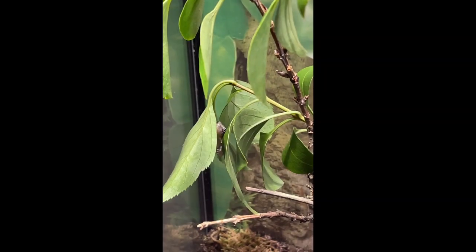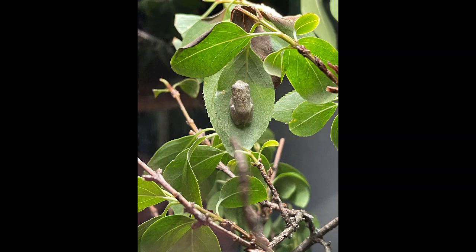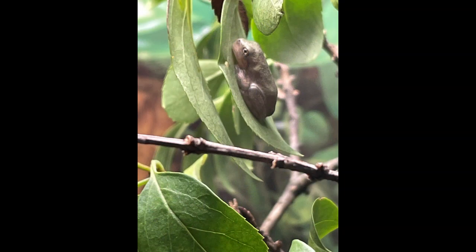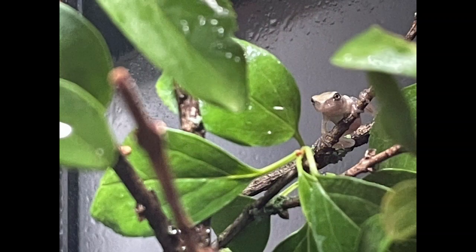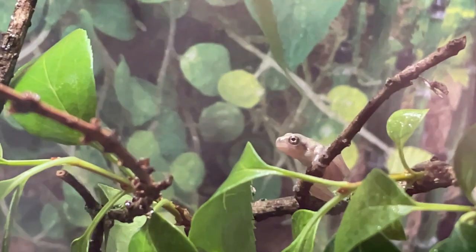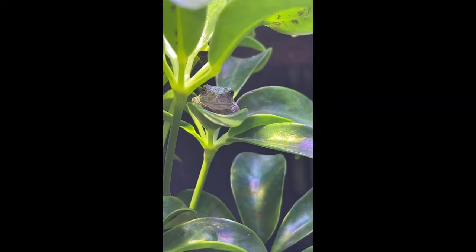Now that it is complete, it's time to add the tree frogs to the little pond. And in the same manner as the toads, it wasn't very long until they journeyed from their water and up to their tree. It's difficult at times to see them because they are great at blending into the leaves. There's just something about the look on their faces that makes me smile and I really enjoy watching them.